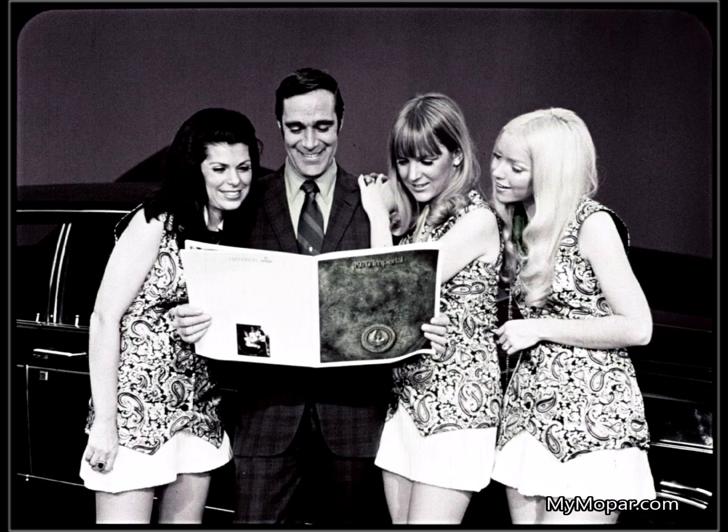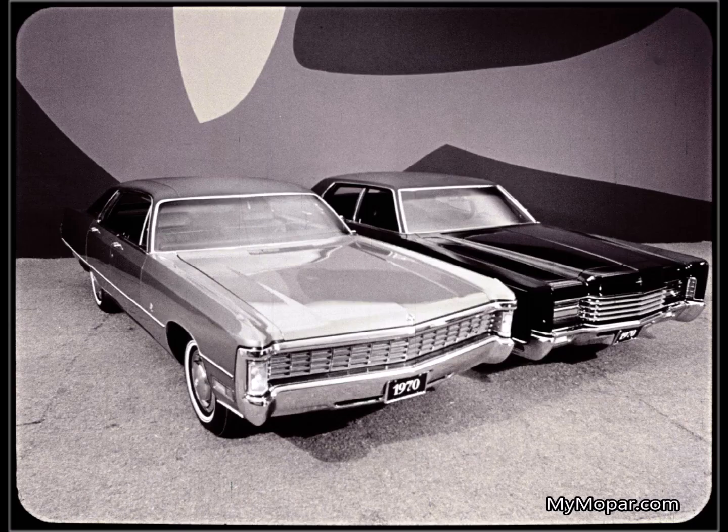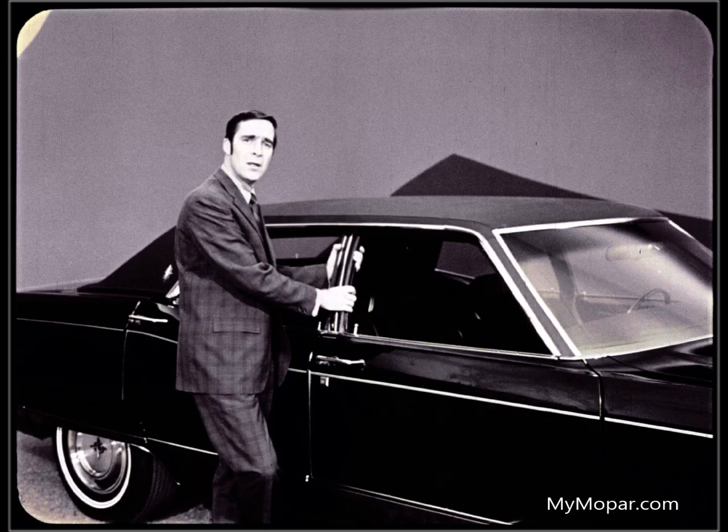Jeffrey's interested in only one other car: Imperial. Let's see what he's found out about Imperial. That Imperial has a look of power, luxury, and distinction. Don't know why I didn't look into it years ago.